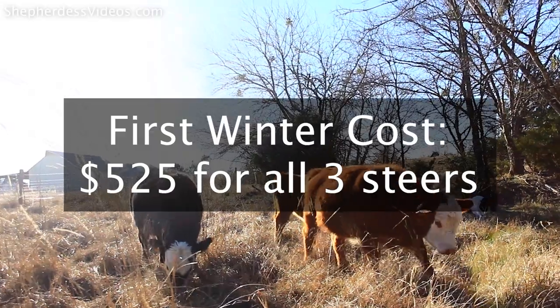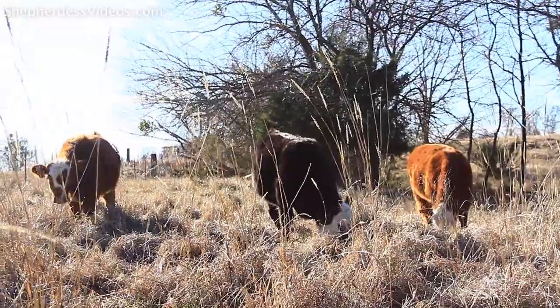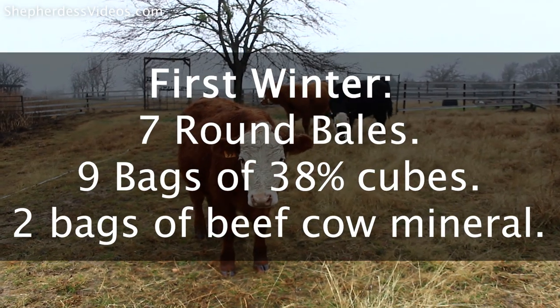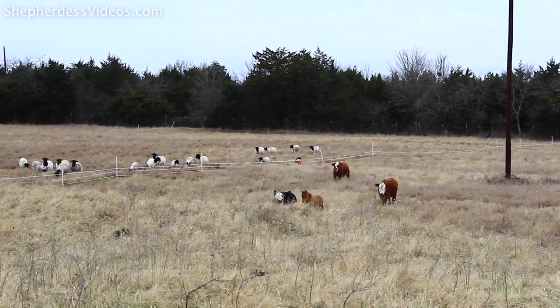Cost number two was the cost of overwintering. The first winter, I spent $525 to overwinter three yearling steers. The second winter, I spent $168 to overwinter three nearly full-grown steers. That first year, I fed hay as much as they could eat — about seven round bales — plus nine bags of cattle cubes and two bags of beef cow mineral. They had free range over 17 acres, and I'd move them to a new pasture maybe once every two to three weeks.